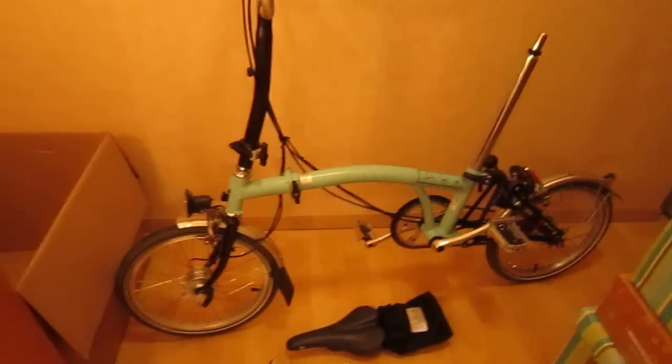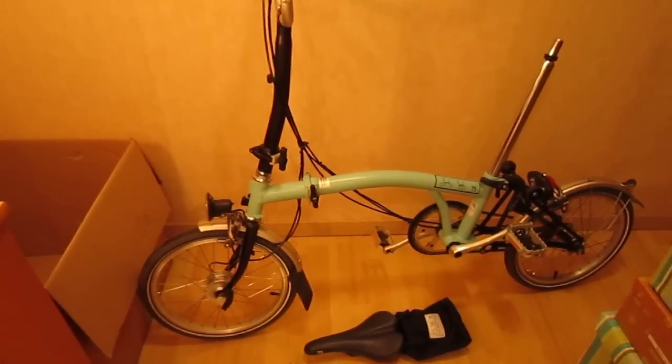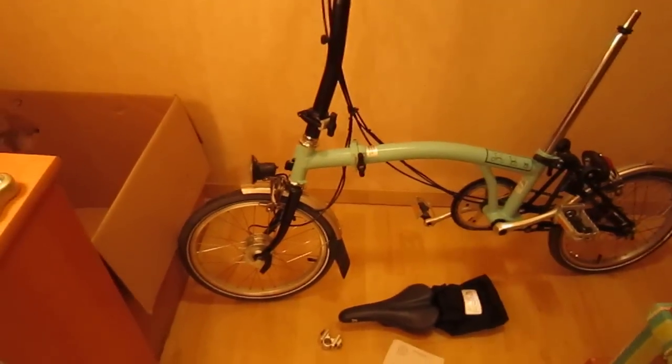This is the bike I bought from eBay. It's just come. They've charged me €50 to send it with a courier. It's not been sent with a courier — it's been sent with DHL.